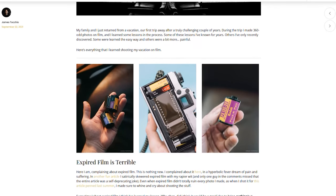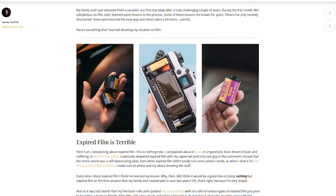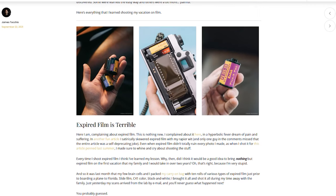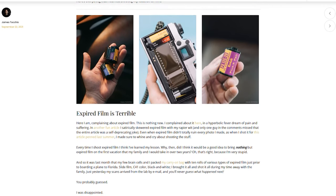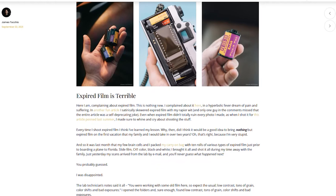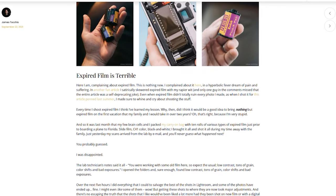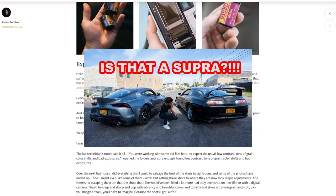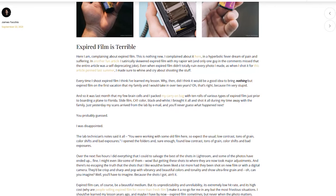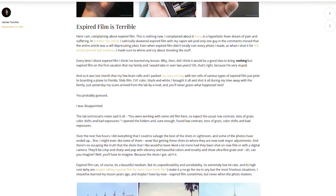Lesson number one: expired film is terrible. Here I am complaining about expired film again — this is nothing new. I complained about it in an article in the summer of 2018, where I was on the beach suffering a terrible fever and shooting Konica VX film. In another article, I satirically skewered shooting expired Polaroid film, and only one guy in the comments missed that the entire thing was a self-deprecating joke. Even when expired film doesn't totally ruin every photo, I made sure to whine and cry about it. Every time I shoot expired film I think I've learned my lesson — so why did I think it would be a good idea to bring nothing but expired film on the first vacation my family and I would take in over two years?